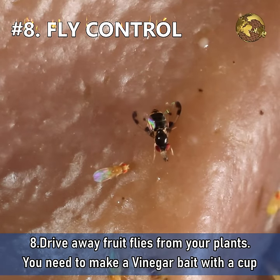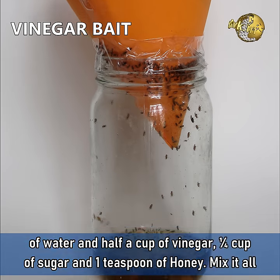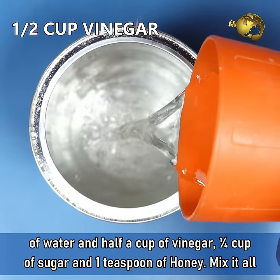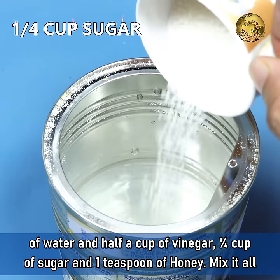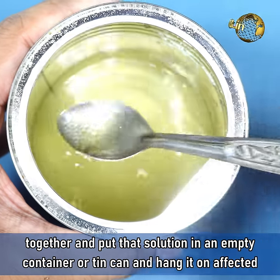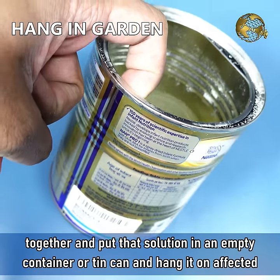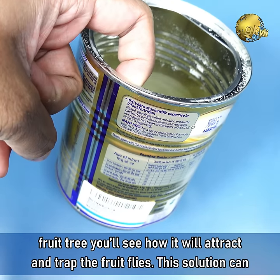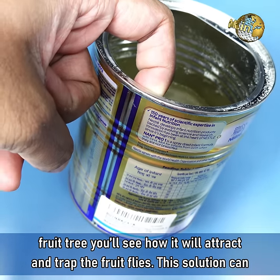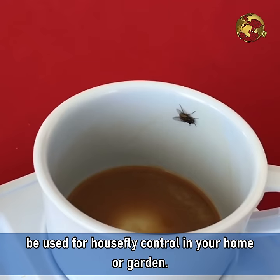Number 8: Drive away fruit flies from your plants. Make a vinegar bait with 1 cup of water, half a cup of vinegar, one-fourth cup of sugar, and one teaspoon of honey. Mix it all together and put the solution in an empty container or can and hang it on the affected fruit tree. You can see how it attracts and traps the fruit flies. This solution can even be used for house fly control in your home or garden.